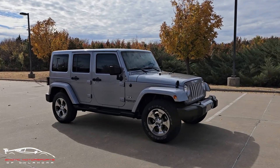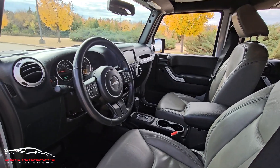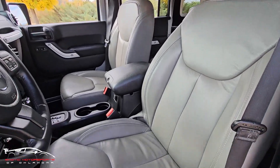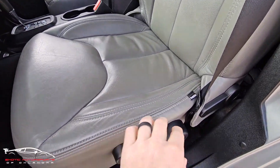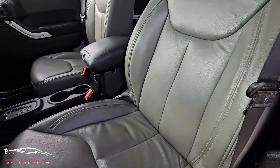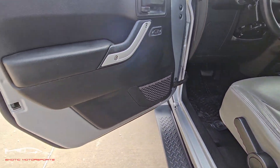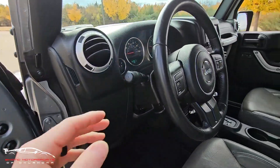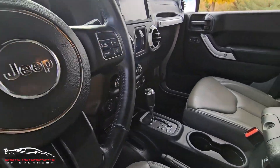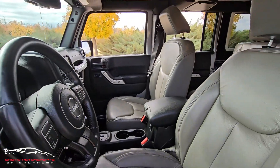Let's do a quick visual condition report. You can see here it has some cat skin leather that looks really nice. Kick plate looks good. That door panel looks nice. Steering wheel is nice and clean. There's really nothing on this side that stands out as far as imperfections go.